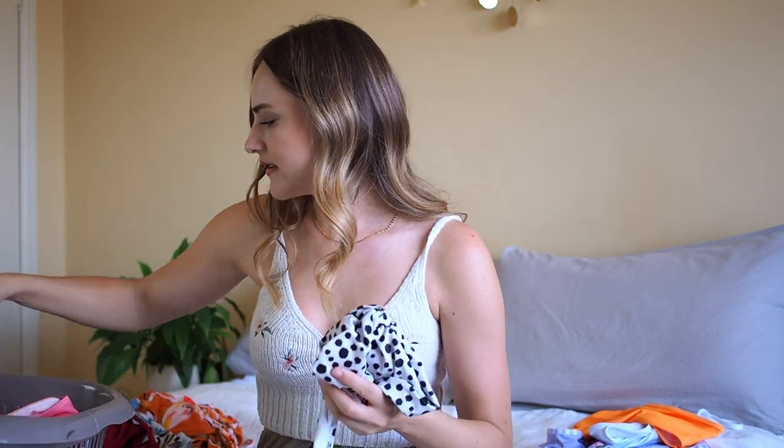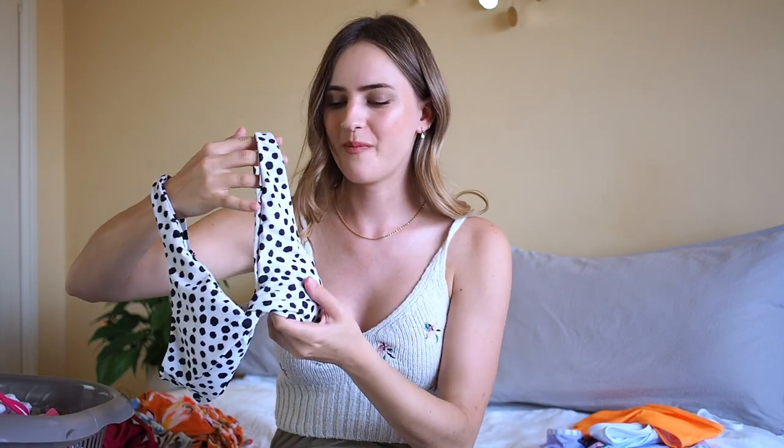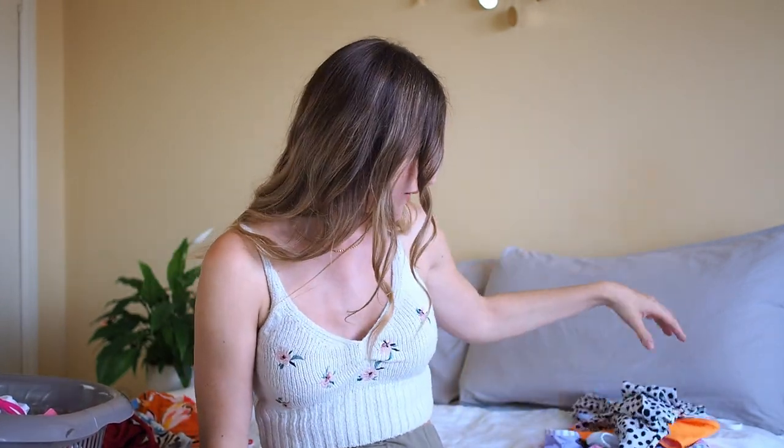Next up is this polka dot bikini which still has the tags in as well. I ordered it and on the website it looked a bit more beige and cream, but it's actually just very white and black. I really liked the color when I saw it on the model, but now that I have it I don't love the color as much. It does fit really nicely and the top sits well, but because I don't love the color as much, I might put this one onto the giveaway pile as well.